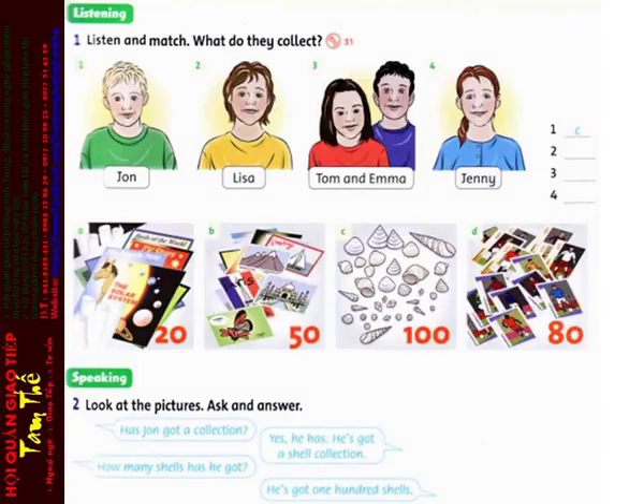Number 3. Have Tom and Emma got a collection? Yes, they have. They've got a sticker collection. Look! Wow! They've got 80 stickers. That's a great collection.